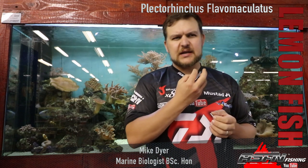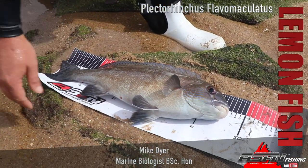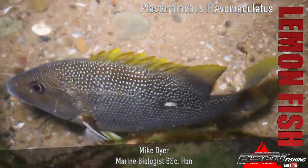They also have very chunky lips. The main thing with the lemonfish is they've got a grey, whitish coloration, faded from the top — grey down to white on the stomach — and then little orange to yellow dots on them, with lines that go all the way from the face to the back.